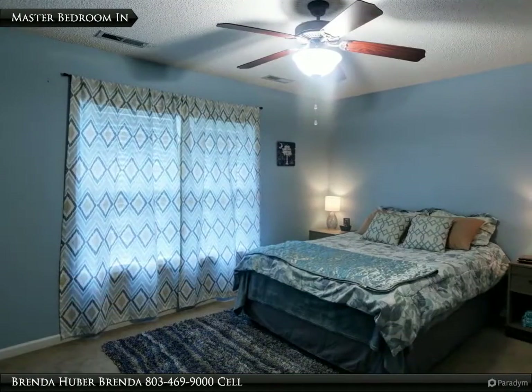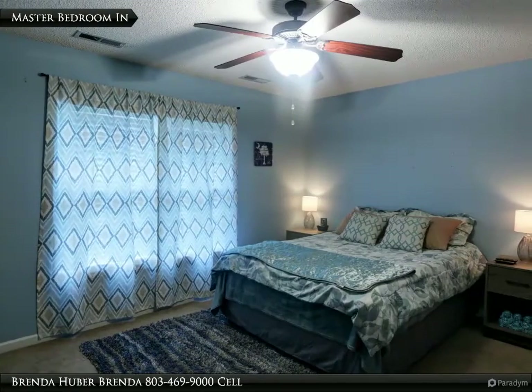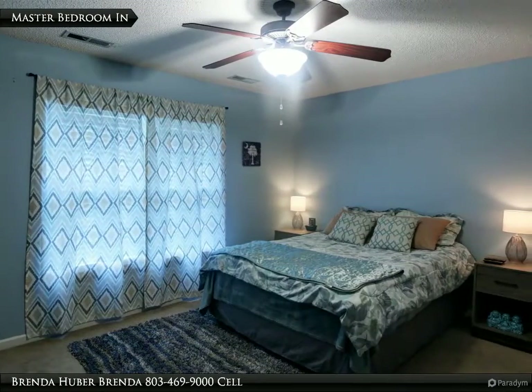The master bedroom has carpet, a ceiling fan, a closet, a private bathroom, and measures 14 feet 7 inches by 12 feet 5 inches.